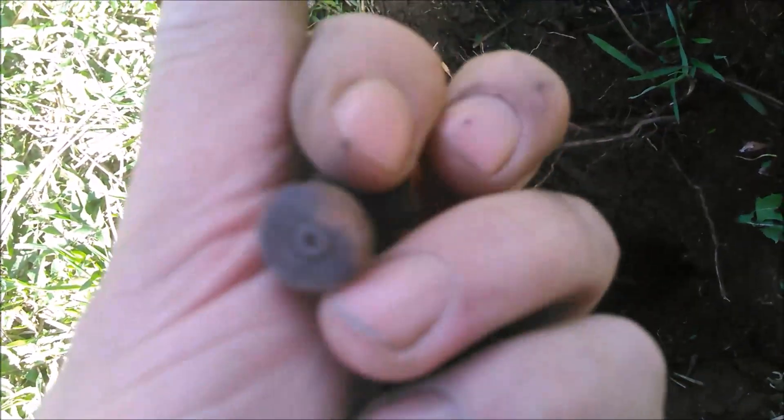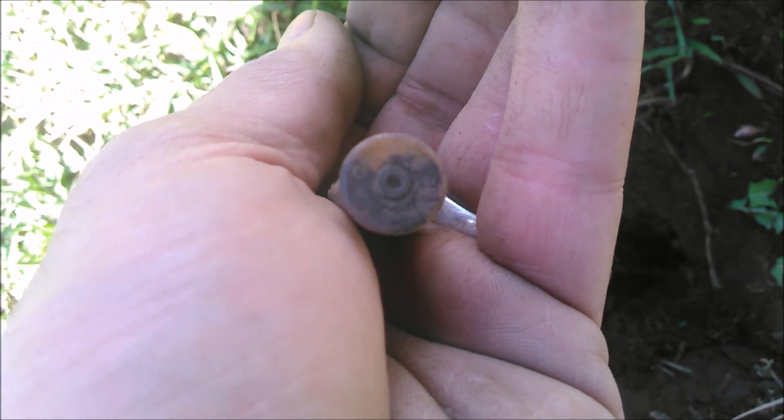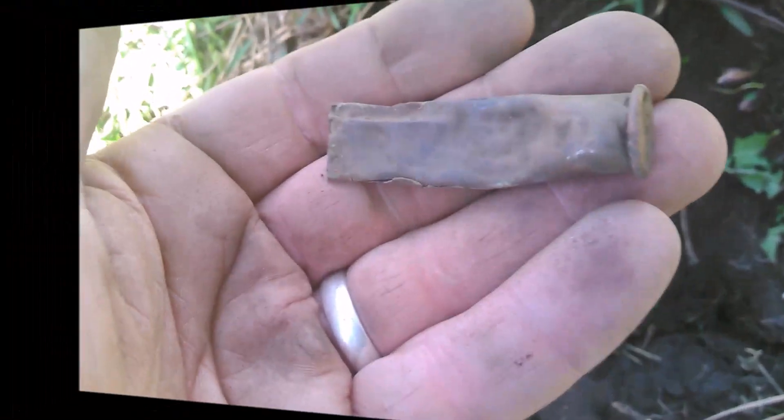Still digging in my yard. Just found a shell I've never found before — it's an oldie. It says 4082, WRA Company. Never heard of that caliber. Going to have to look that one up.